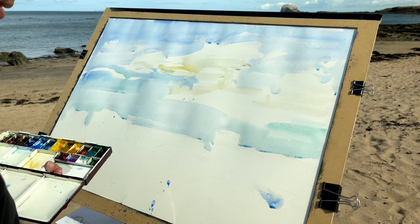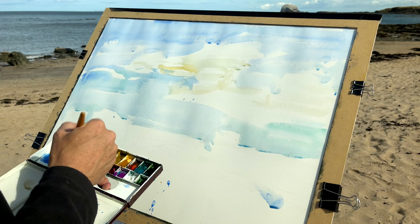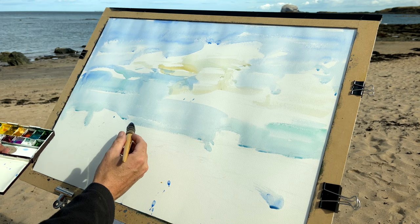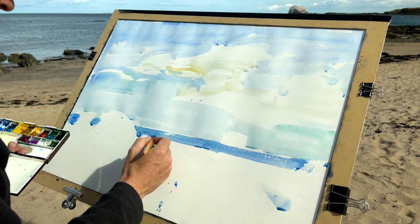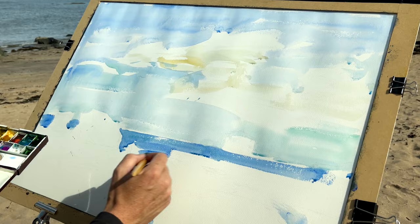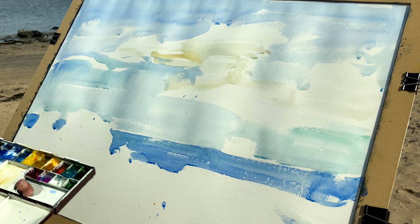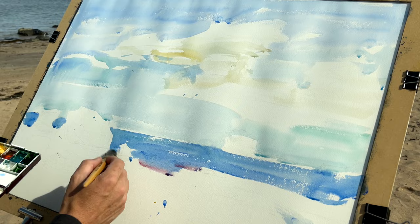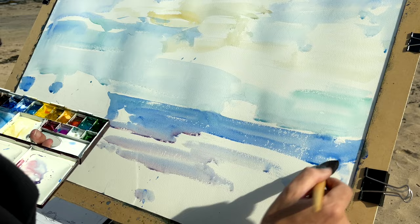I've laid in the wash of the sky and now it's time for the sea. It's a change of color — I'm going to use ultramarine blue with a little bit of viridian and block it in very dramatically. The tide is coming in all the time, which is great because I want a little bit more water in the picture. I'm also adding a little bit of alizarin crimson at the bottom, which I always like doing — it can work its way into the surf area or the sand.